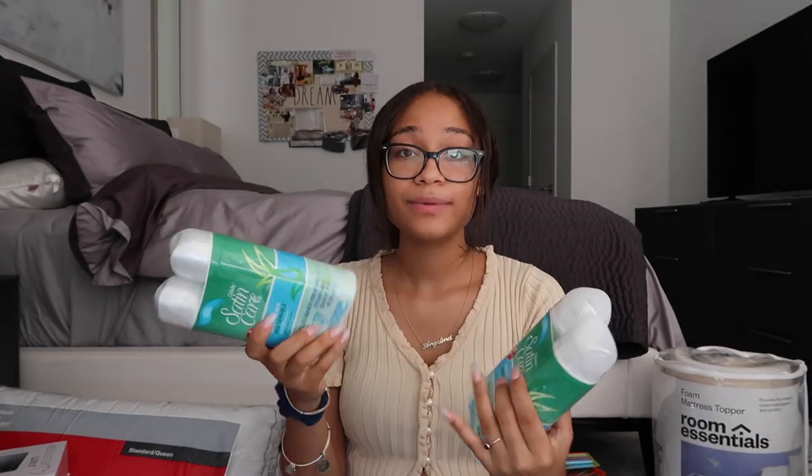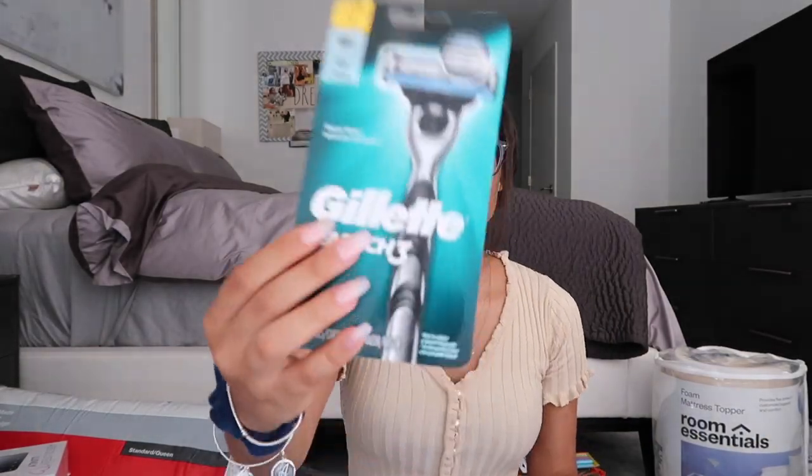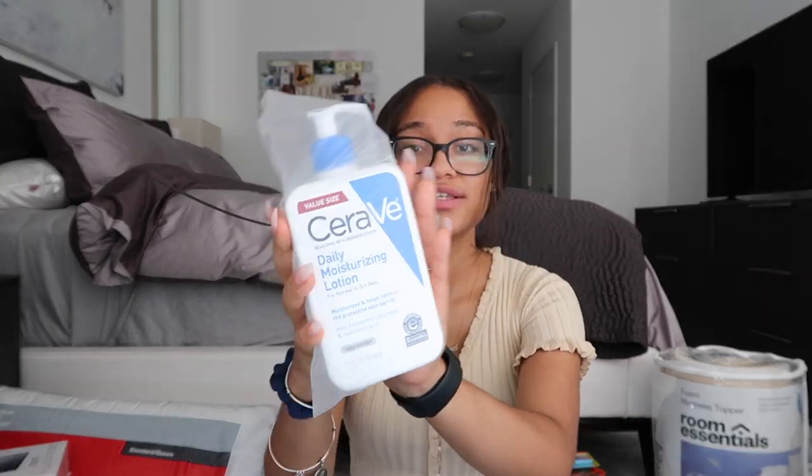Next I got some personal care items. I got two value packs of shaving cream for sensitive skin, a razor that comes with three refills, and an extra four-set of refills. I also got my face wash — the CeraVe one recommended by my dermatologist; I've been using it for about four years and it's gentle and doesn't irritate my skin. Then I got the value size of CeraVe daily moisturizing lotion for normal to dry skin. Next is a value size of toothpaste and two toothbrushes to change out.